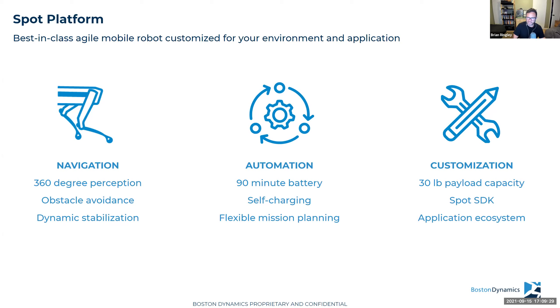Spot has 360 degrees of perception with five cameras around its body that enable terrain recognition and obstacle avoidance, plus dynamic stabilization to keep it balanced at all times. It provides automation in data capture through a 90-minute battery life and can self-charge through a dock. We have software for flexible autonomous mission planning, and it can carry up to 30 pounds of payloads — typically things like 360 cameras and laser scanners. We have a Spot SDK to allow developers to build additional applications, plus an application ecosystem built off of that.